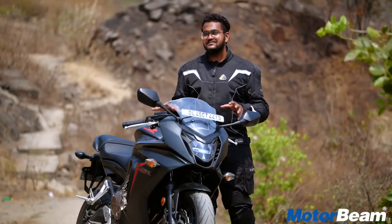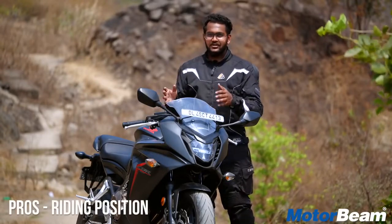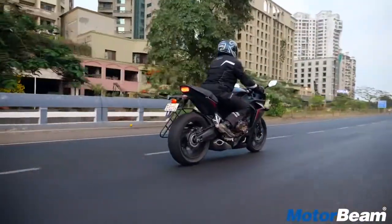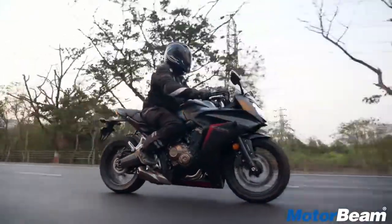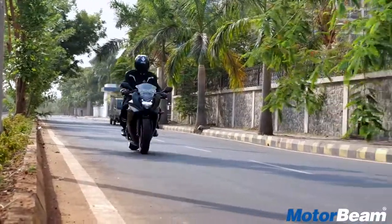Honda has placed the CBR 650 as a sports tourer — not a sports motorcycle, not a complete tourer, but a combination of both. The comfort on this motorcycle is on par. The seating posture is not too leaned in, not too upright. So you're one with the bike and you can take it to your office or on weekend rides — you will be comfortable all the time.